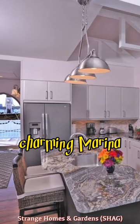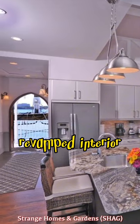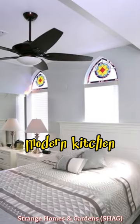Nestled in a charming marina, the houseboat boasts a revamped interior with an open-plan living room, modern kitchen, and hardwood floors.